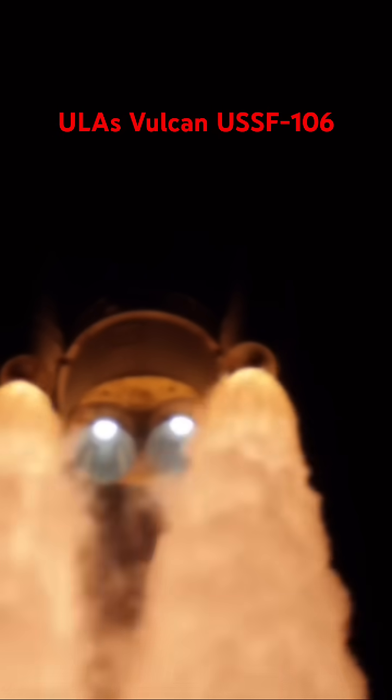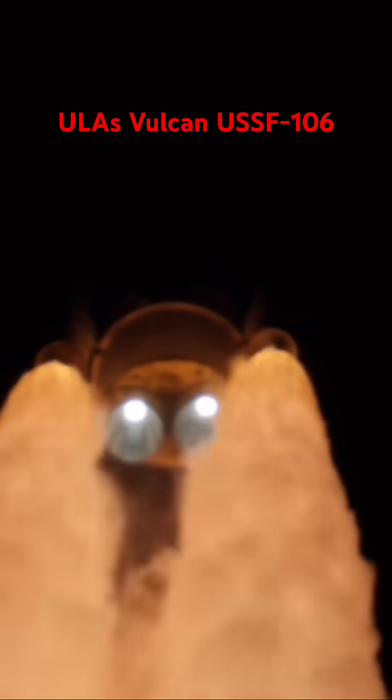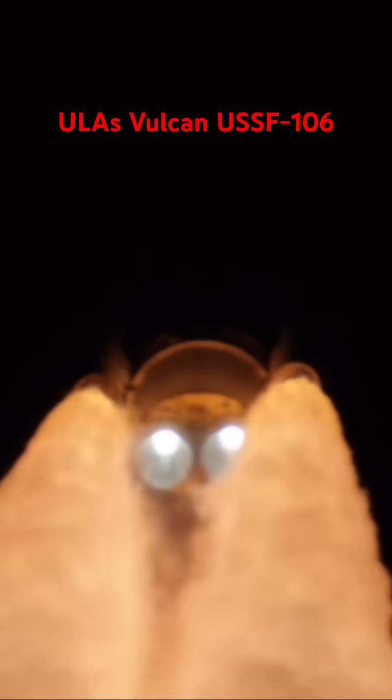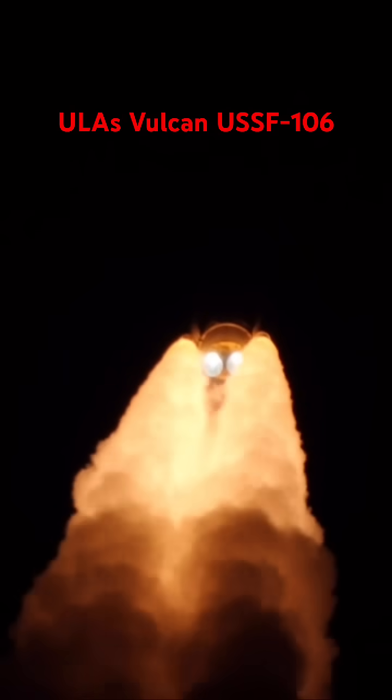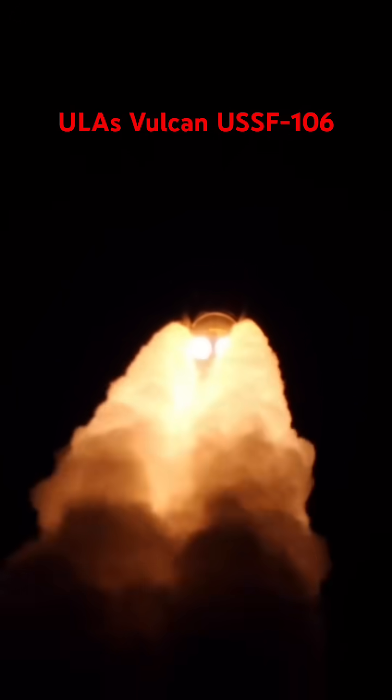Three miles in altitude, half a mile downrange. Vulcan is now supersonic. Vehicle's traveling at 1,500 miles per hour, right down the center of the range track.